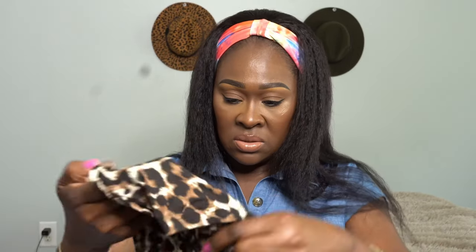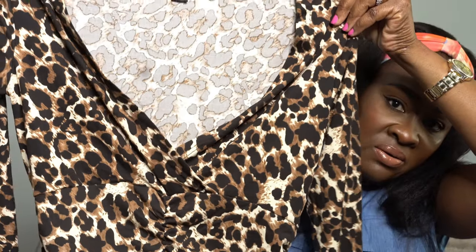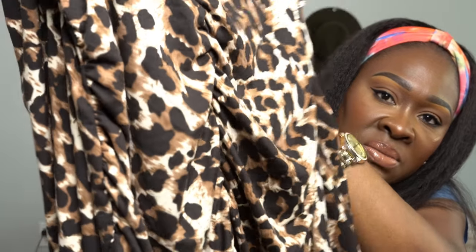Another dress — this one is a leopard print called the Shein Sexy Floral Print Surplice Neck Dress. I have a specific look in mind for this print. It's long sleeve, has a V-neck surplice front that is ruched in the middle, and it's very stretchy. I got it in a size large and it goes right below the knee. I cannot wait to try that one on and show you guys the look I have planned.